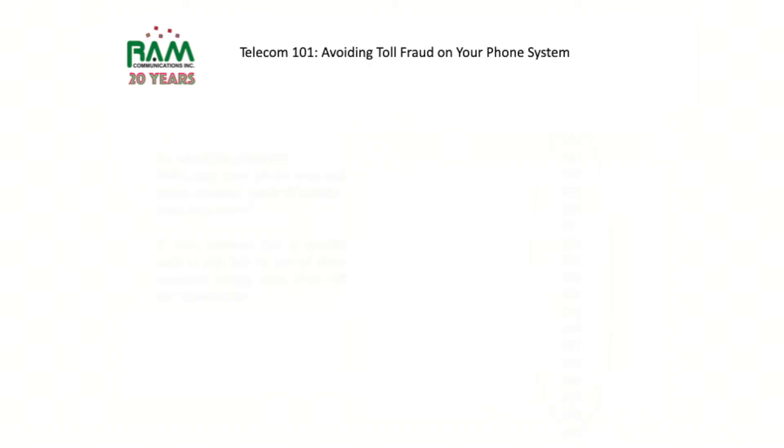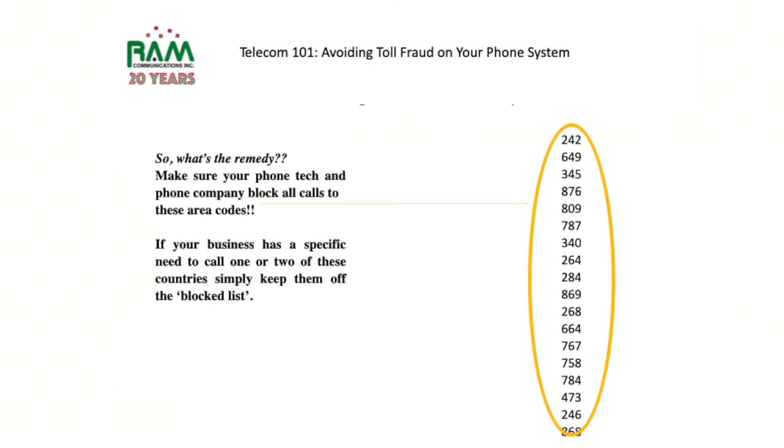So what's the remedy? Make sure that your phone tech and your phone company both block calls to the area codes shown here. There are 18 total area codes in the Caribbean that follow the North American dialing plan.